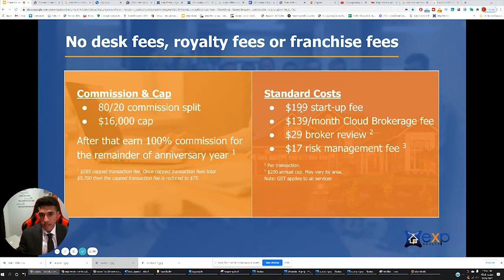Otherwise, you have a $199 startup fee — that's just once for the admin setting you all up. You have a $139 per month desk fee. And this risk management fee is non-applicable because it doesn't exist here in Ontario.